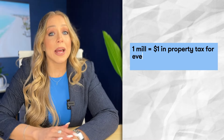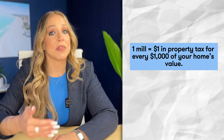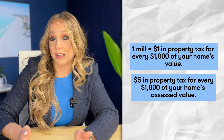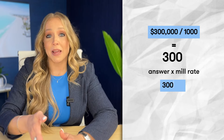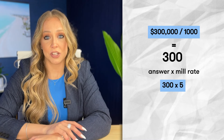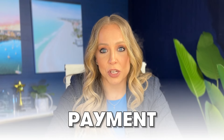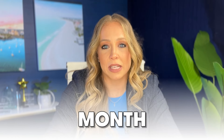Let's say the millage rate for Sarasota County is five mills. Remember, one mill equals $1 in property tax for every $1,000 of your home's value. So in this case, you would pay $5 in property tax for every $1,000 of your home's assessed value. Using the property tax example, here's how you would calculate how much you owe: $300,000 divided by 1,000, then multiplied by $5. In this case, you would owe $1,500 in property tax for the year to Sarasota County. If that amount is included in your monthly mortgage payment, that means you'll pay about $125 each month in property taxes as part of your payment.